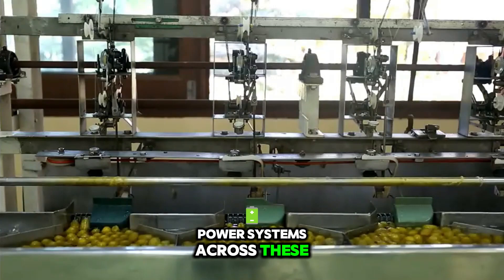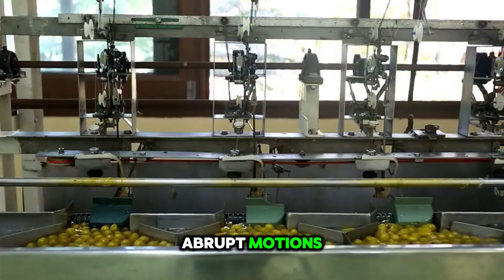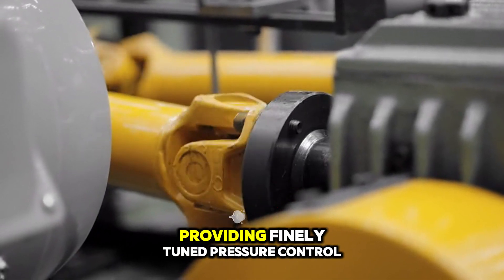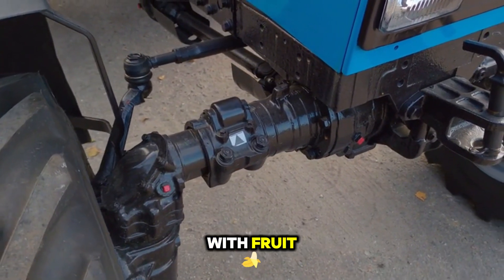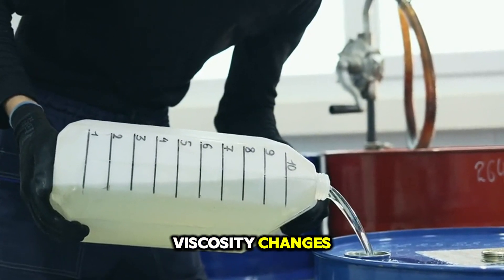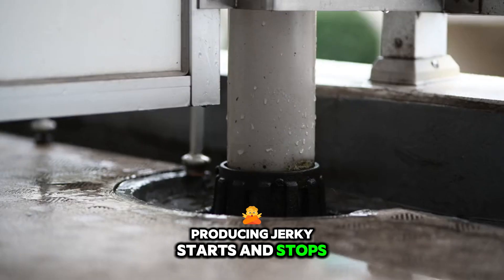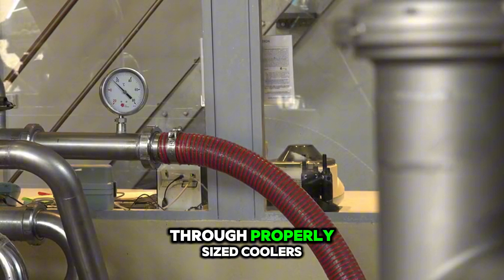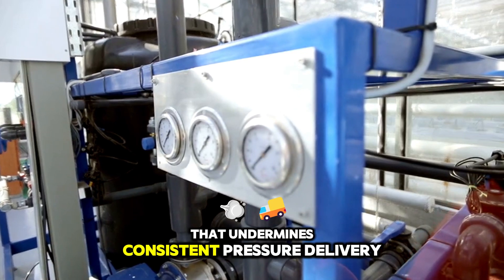Power systems across these machines must deliver steady, responsive energy without torque spikes that could translate into abrupt motions. Variable displacement hydraulic pumps paired with load-sensing valves are the standard here, providing finely tuned pressure control even under fluctuating loads as conveyors fill unevenly with fruit. Neglecting routine hydraulic fluid analysis to track contamination or viscosity changes risks delayed actuator response times, producing jerky starts and stops that ripple through the entire handling system. Equally, thermal management of hydraulic circuits through properly sized coolers and flow-optimized hose routing prevents heat-induced thinning that undermines consistent pressure delivery.